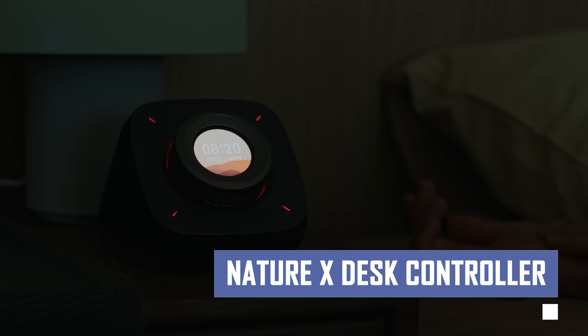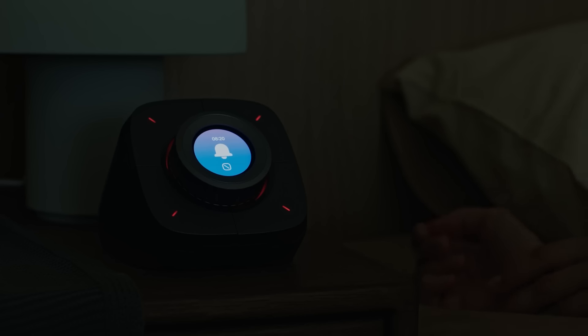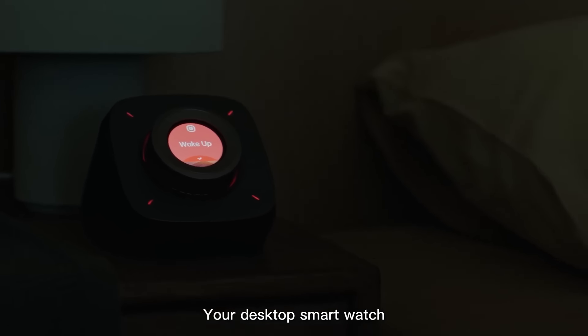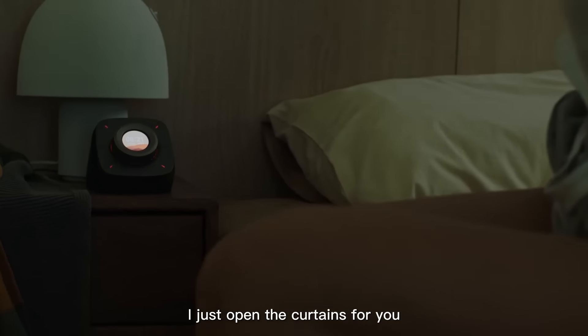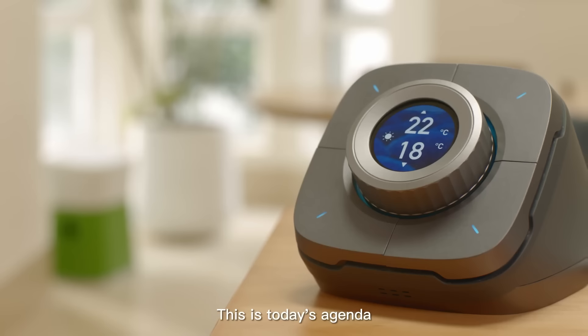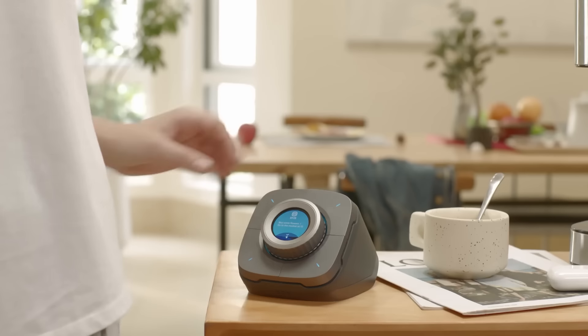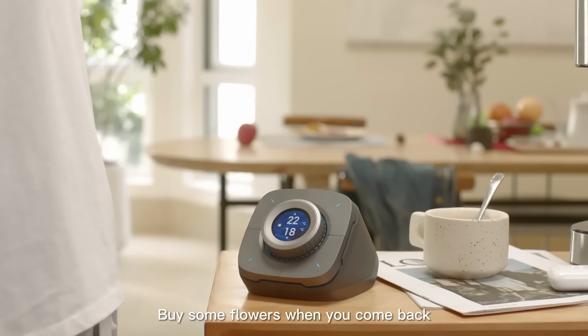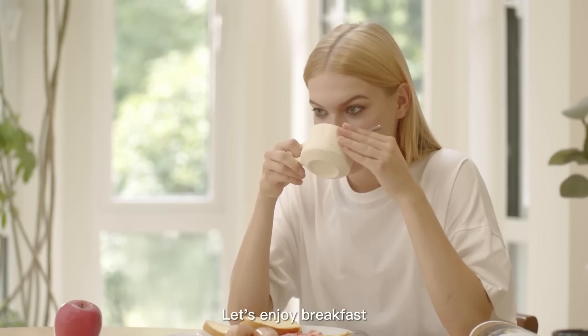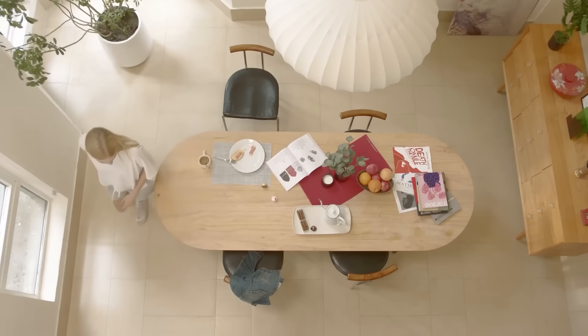If you want a desk controller that serves as a central hub for smart home and workspace optimization, then this product should be the answer. It offers seamless smart home control, effortless desk adjustment, one-touch scenarios, voice assistant integration, multi-protocol support, and an intuitive interface. It allows users to manage smart home devices, adjust desk height, set custom scenes, and use voice commands for convenience. The device also supports multiple smart home ecosystems and features a user-friendly design with knobs and buttons for easy control.